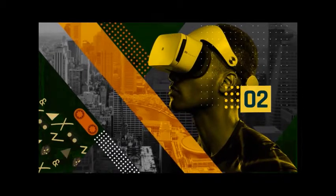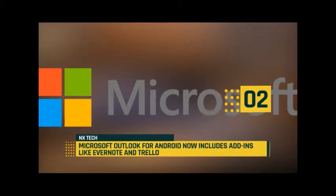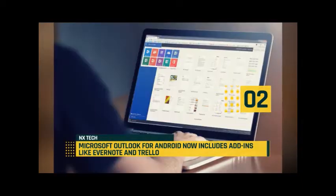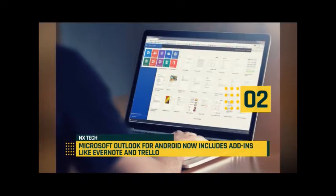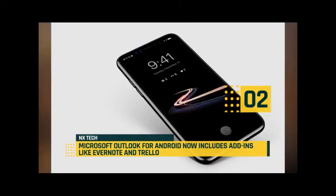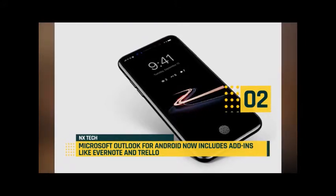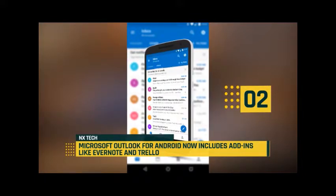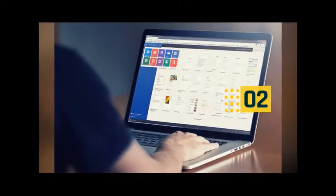Moving up today at number two: Microsoft is rolling out add-in support to Outlook for Android this week, more than six months after first debuting mobile add-ins on iOS. The add-ins are designed to show up as an icon when you are interacting with an email, allowing basic extensions to other apps on Android and iOS.